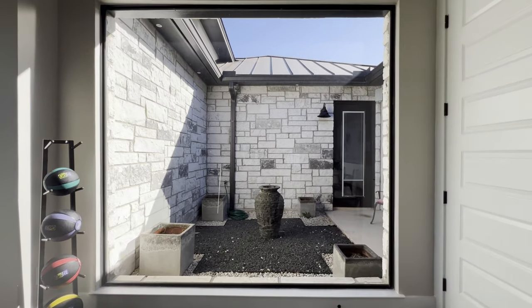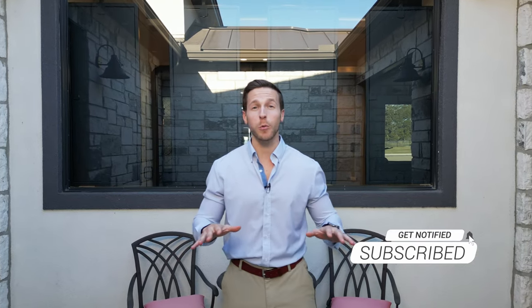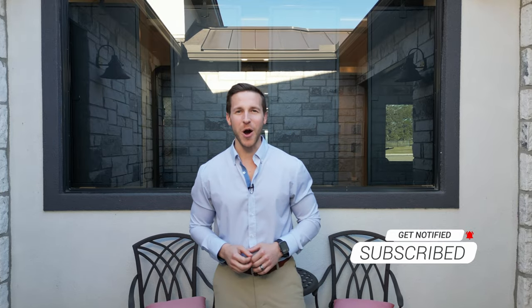That's going to wrap up the tour of this amazing custom home. Make sure to subscribe to our YouTube channel so you can see more of what we're doing here at KC Custom Homes.